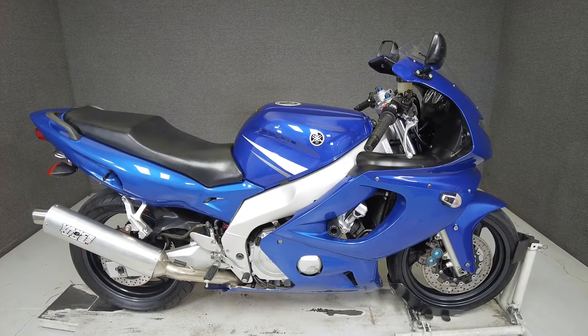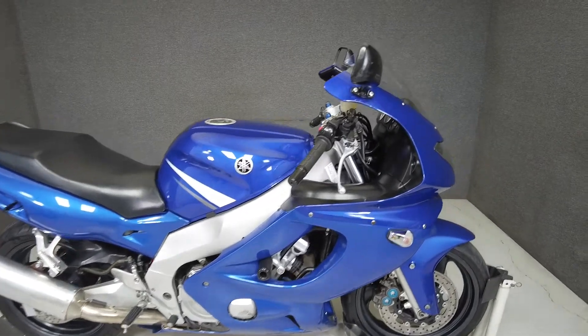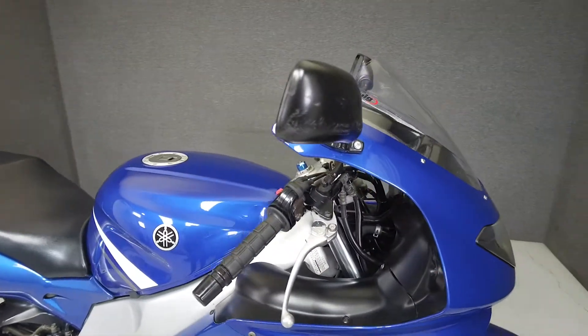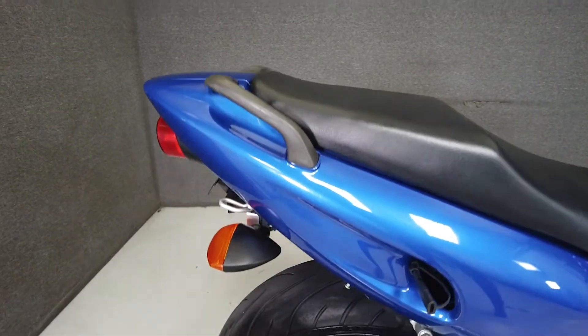Hey everyone, this is Keegan from National Power Sports. This 2003 Yamaha YZF600R with 24,279 miles runs well and comes upgraded with a Vance and Hines slip-on exhaust, a tank pad, aftermarket front turn signals, and a rear fender eliminator kit.